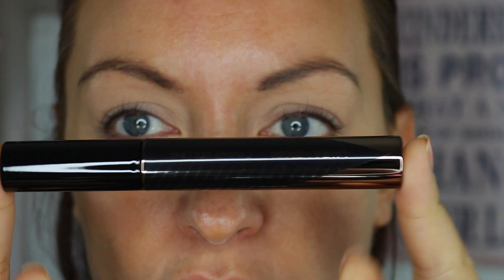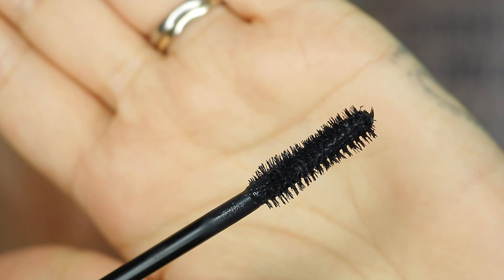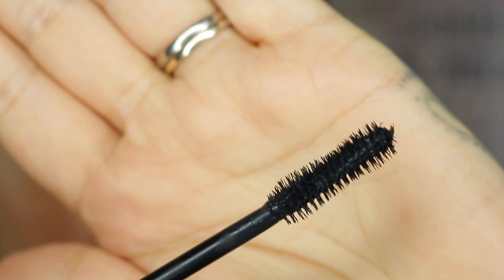We're zoomed in nice and close so you can get a good look at me applying this mascara. The wand seems quite long. It has that typical mascara smell. The brush looks right up my street - really bristly. It's got a kind of twisted pattern to the bristles, twisted around, which is pretty cool.